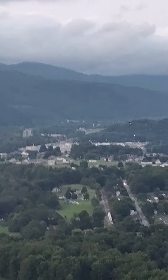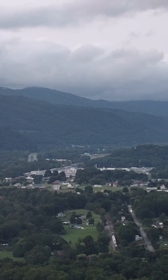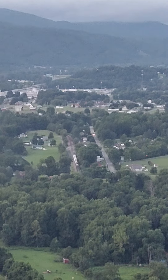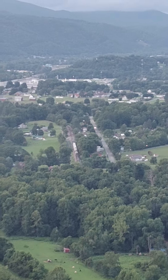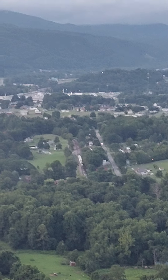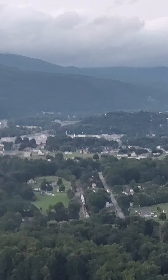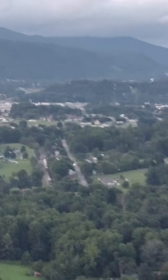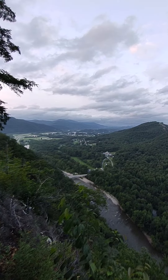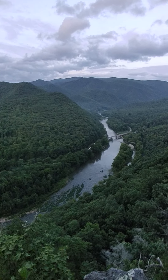And right there is the CSX yard in Irwin, Tennessee. The last car is just now crossing the trestle.